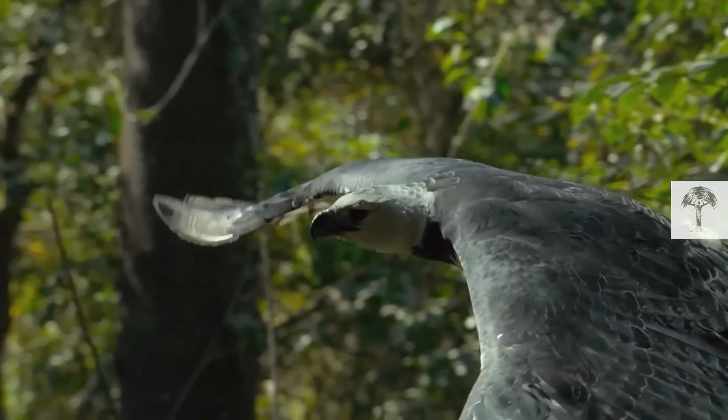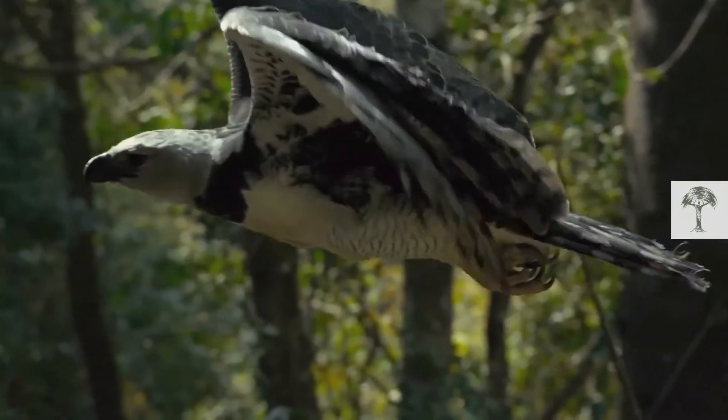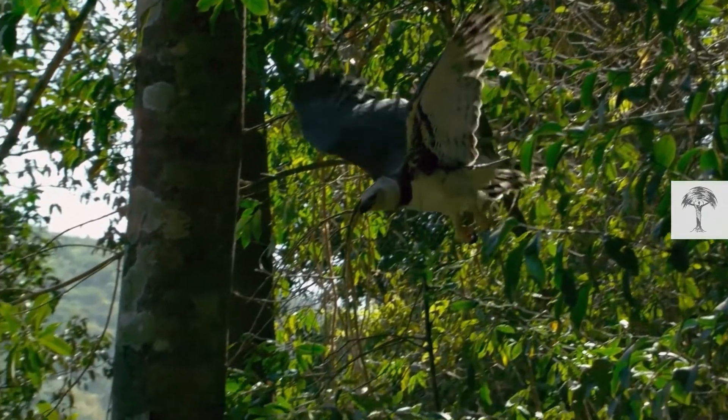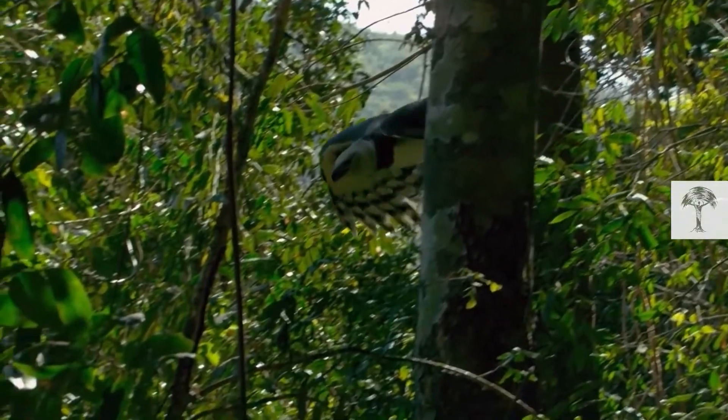They are difficult to see within the forest because of clever countershading. They have slate black feathers on the upper side, so if seen from above they look like the forest, and white on the underside, so if seen from below they look like the sky. Very well adapted.